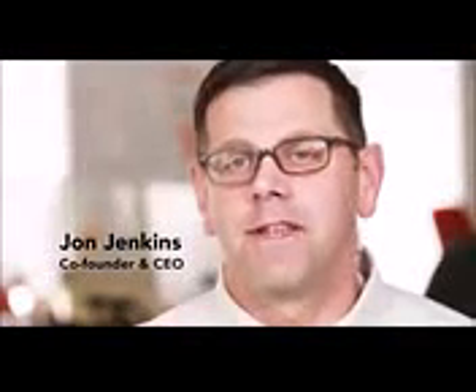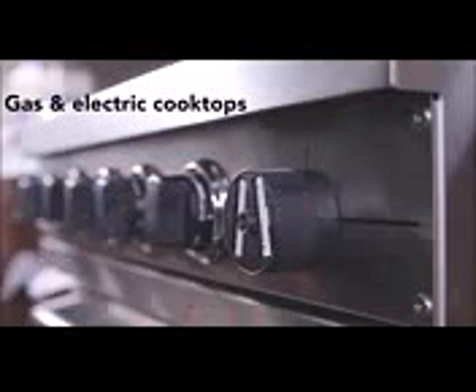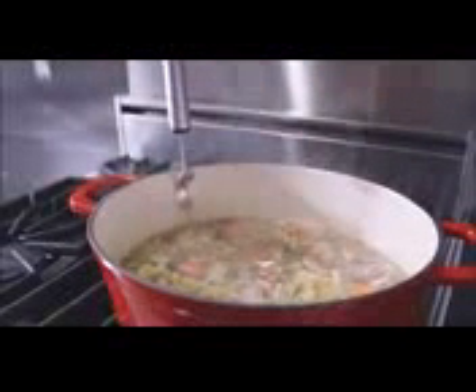We built the Meld Knob, Clip and App that together make up the world's first automatic temperature cooking control system that works with your existing cooktop and cookware. This is the Meld Knob and it's the key to controlling temperatures. The Meld Knob replaces the existing knob on your gas or electric cooktop. It automatically turns the burner up or down to keep the food at the perfect temperature. The Meld Knob knows how to adjust temperature based on data it receives from the Meld Clip, which attaches to the cookware you already own and continuously measures the temperature of the food you are cooking to within less than a degree.